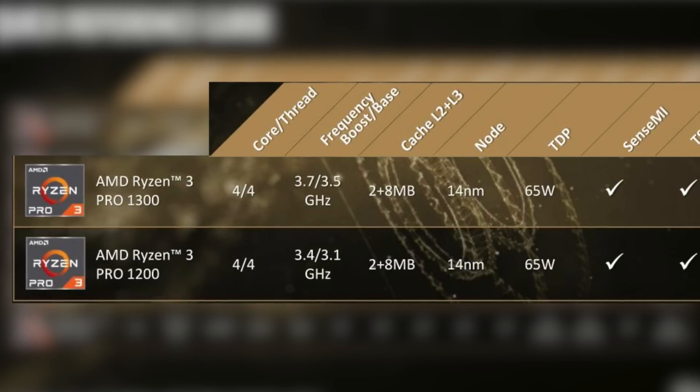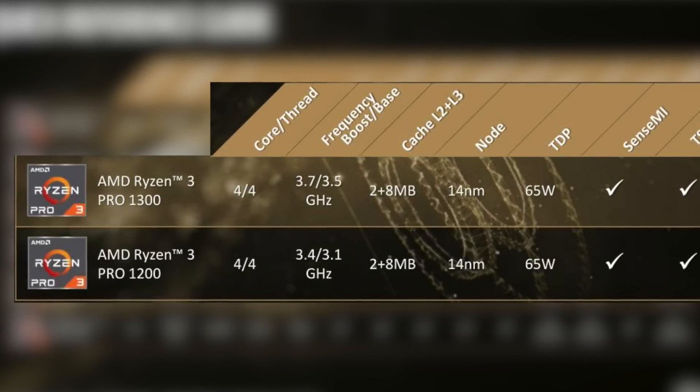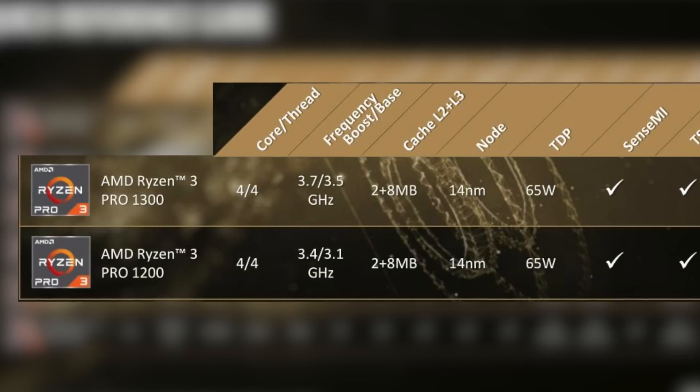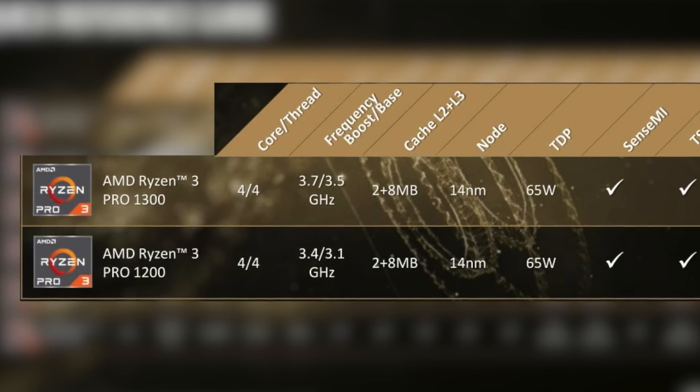The base clock speed on the entry-level 1200 is 3.1 GHz for the base clock and 3.4 GHz for the boost. On the 1300X, it's 3.5 on the base and 3.7 on the boost. The 65-watt TDP is really good — if you want to do any type of mining, you want a low-powered CPU.